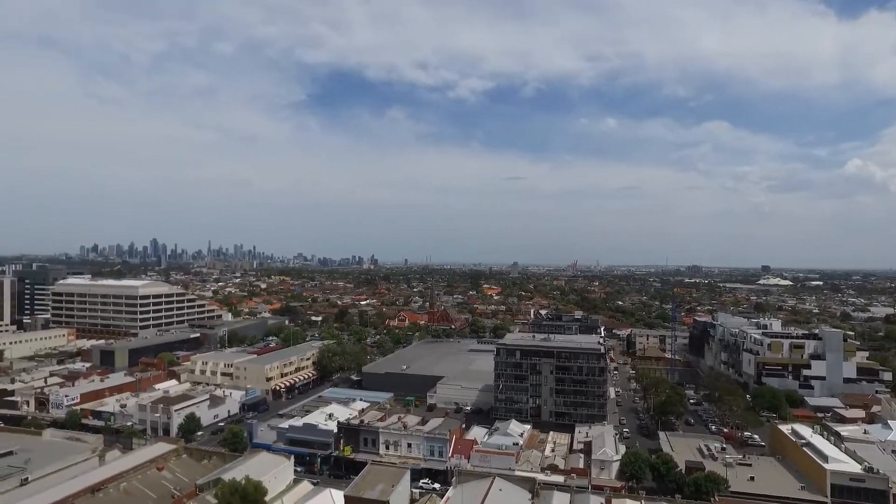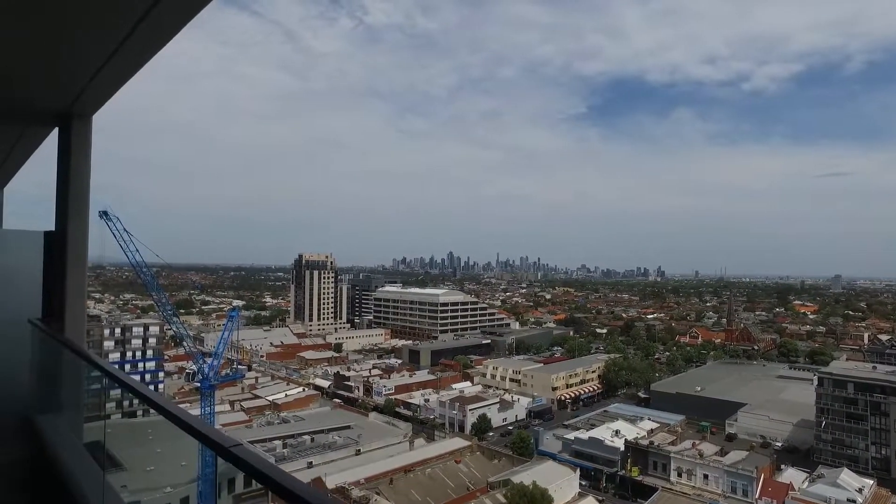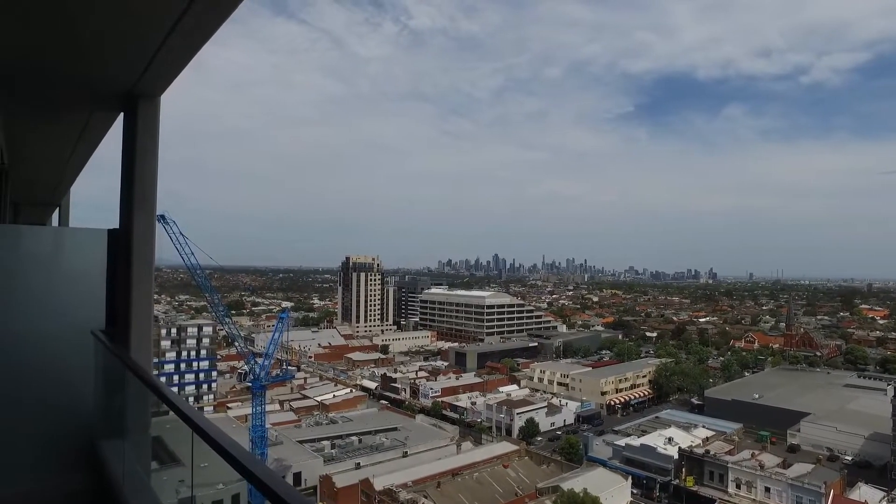Hi, this is Jessica Felicia from Melbourne Real Estate, and welcome to the walkthrough video of apartment 1521 at Hall Street in the development called Mason Square.